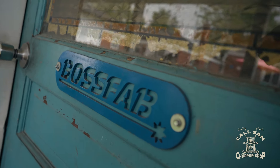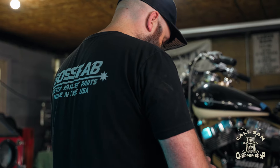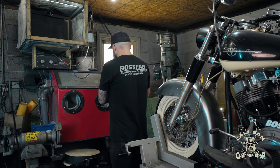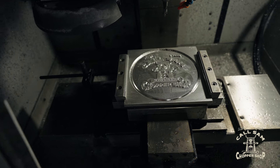Meanwhile, over at Boss Fab, also in St. Clair Shores, another familiar face is hard at work crafting custom components for the chopper. Once again, Dave has turned to Mike Prezondik — the maestro of metalwork, the alchemist of aluminum — to create a shift linkage, timing cover, and derby cover.